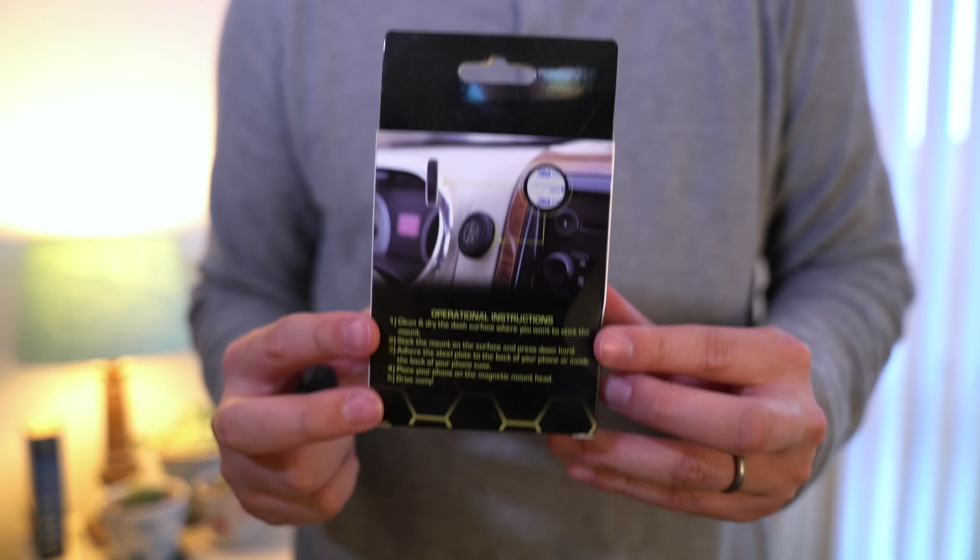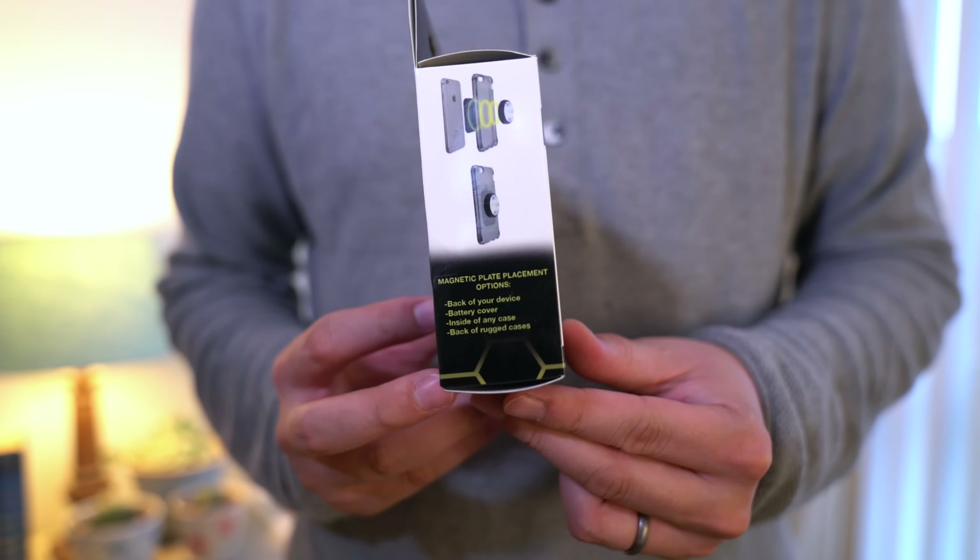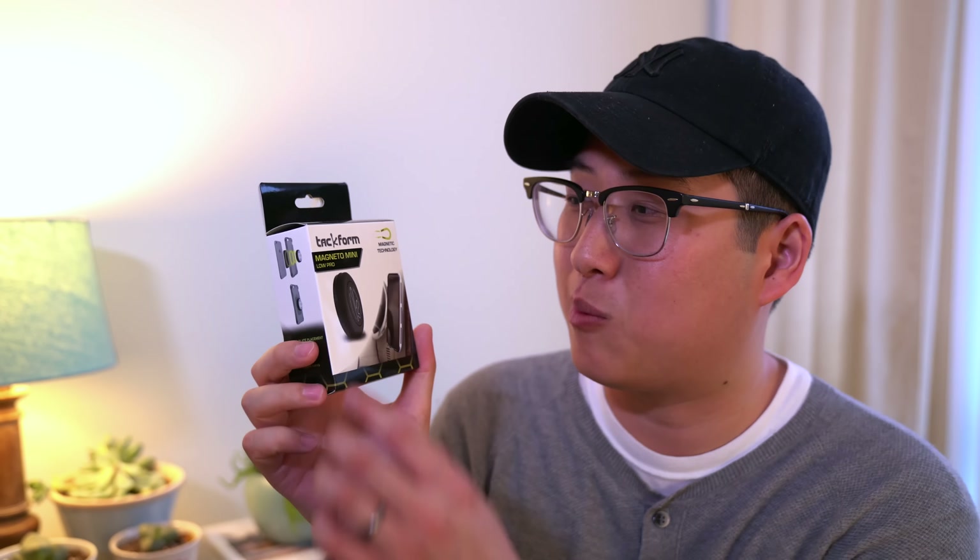So I found these guys — Tacform. This is basically another magnetic car solution, but instead of a magnet on your phone, it's a really thin piece of metal you can put on the back of your phone or even inside your case so it's nice and hidden. You can hide it but still have that magnetic functionality for when you're in your car. I personally like to use this specific one — the Magneto Mini Low Pro — it's a little circle mount with 3M adhesive on the back. I actually have it stuck on my desk setup, and it'll make an appearance in my upcoming desk setup build series.